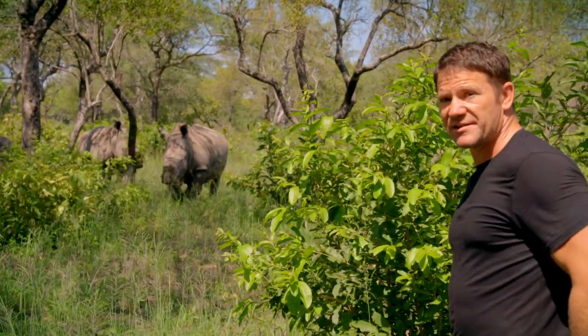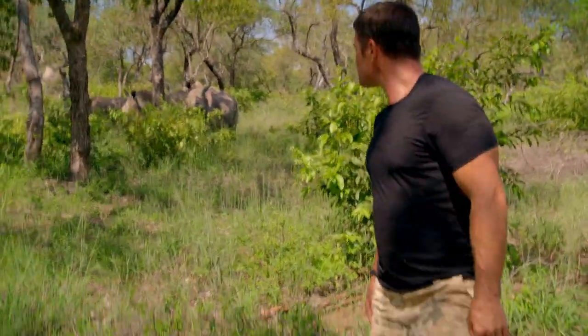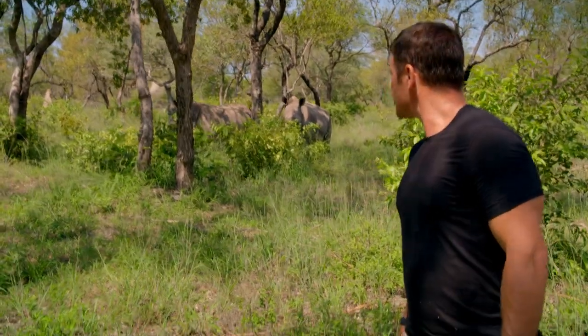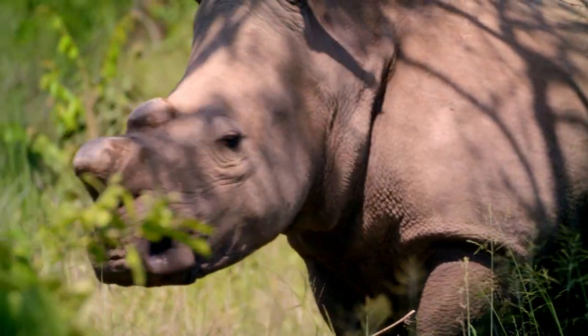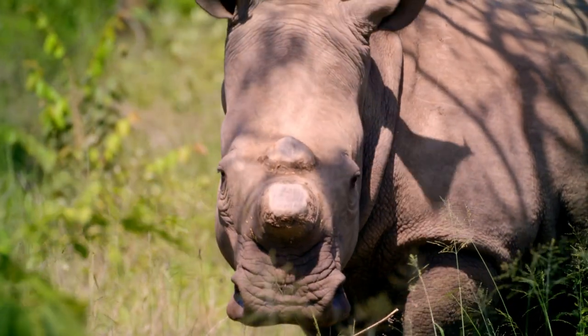They're coming towards us now, so it's time to back off, just gently, no sudden movements. Easy does it. These animals are lacking that majestic horn.